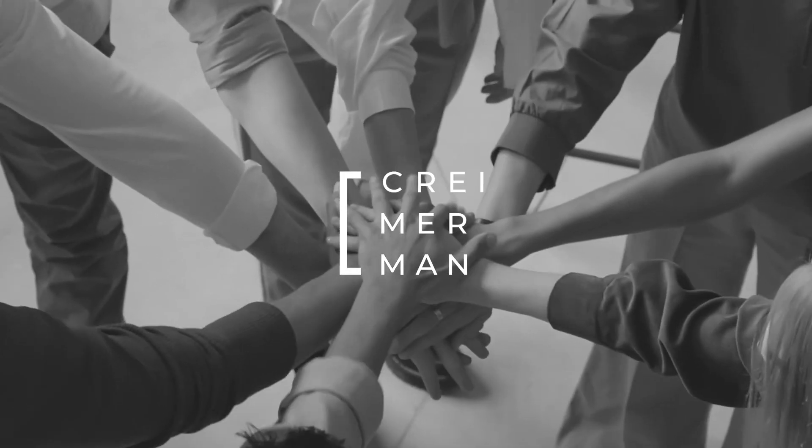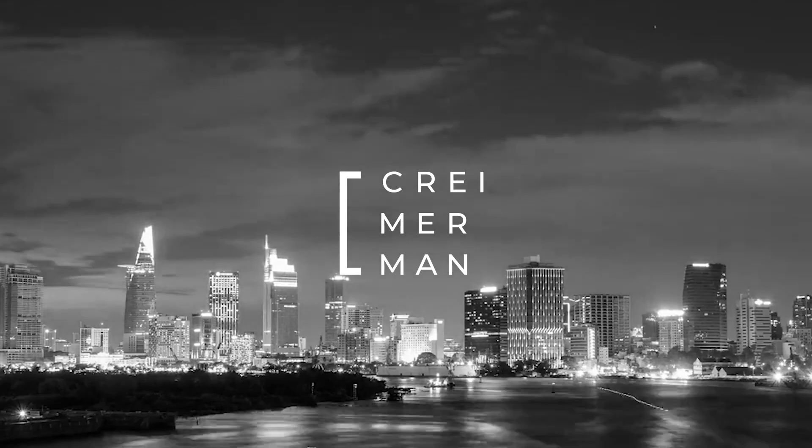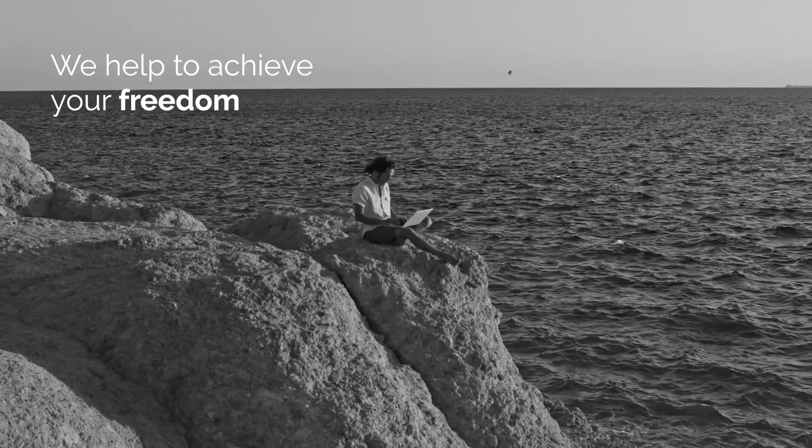At Crimerman, we offer holistic legal strategies to successful entrepreneurs and investors to reduce their tax bill, grow wealth overseas, and become global citizens.